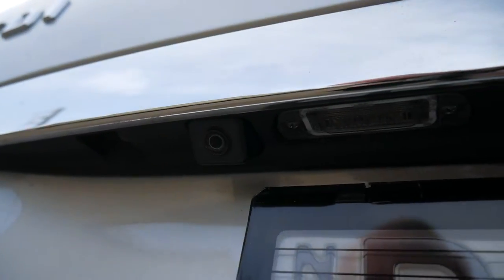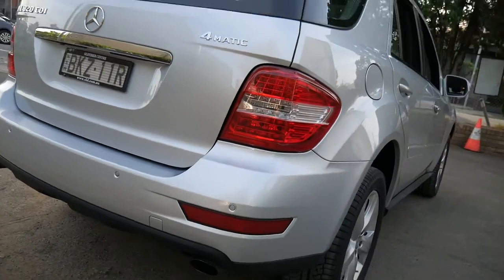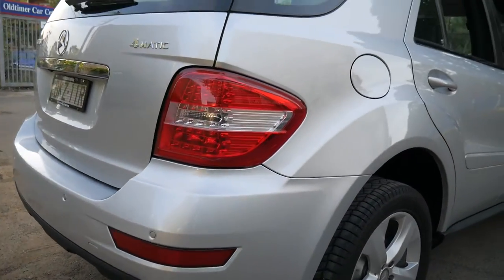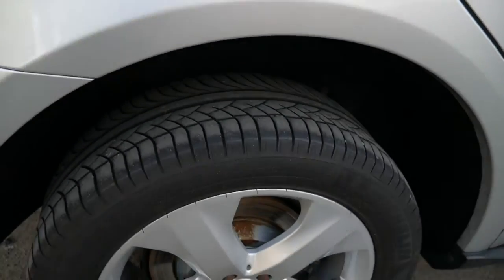This is a car, ladies and gentlemen, that's come from the North Shore. It's been serviced absolutely perfectly by a combination of Mercedes-Benz dealerships and Pacific Motors in Kelara. They are one of the better car mechanics in Sydney.